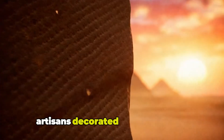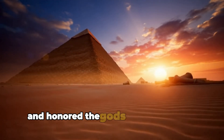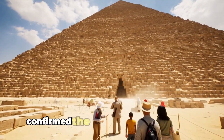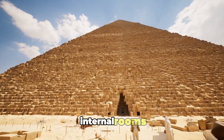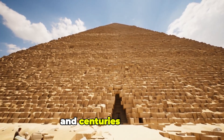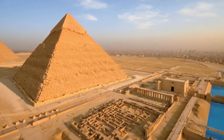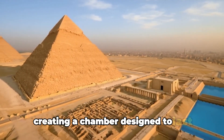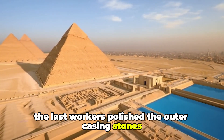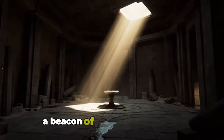Artisans decorated nearby temples, carving inscriptions that celebrated the pharaoh and honoured the gods who guided the construction. Final inspections confirmed the structural integrity of all internal rooms, ensuring the monument could withstand earthquakes and centuries of storms. Granite beams inside the king's chamber were reinforced, creating a chamber designed to last until the end of time. The last workers polished the outer casing stones until the pyramid glowed white under the Egyptian sun — a beacon of light on the horizon.